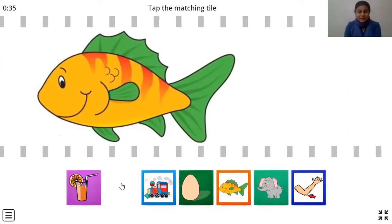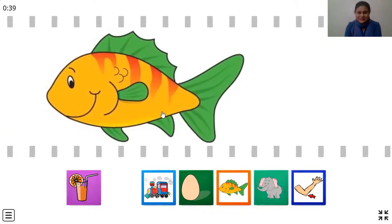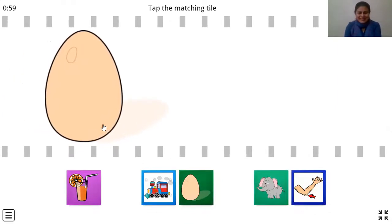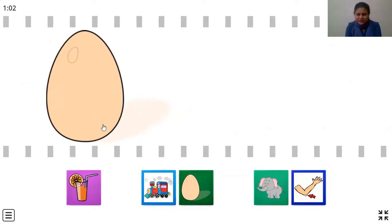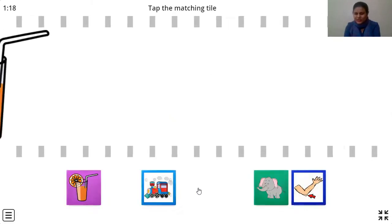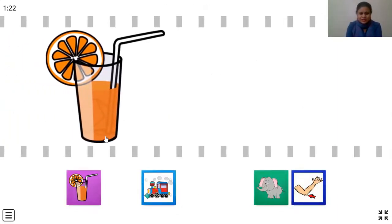Next picture. Oh, this is a fish. Do you see a fish anywhere? This is juice, this is engine, egg — and here, yes, it's a fish! Let's click on it. Correct! Let's see next. This is an egg. Come on, let's find that picture of an egg. This looks like an egg — does it? Yes, it does! Let's click on it. Correct! Doing well, children. And this is juice. Do you see the juice over here? Yes, it's the same. Let's quickly click on it. Correct!